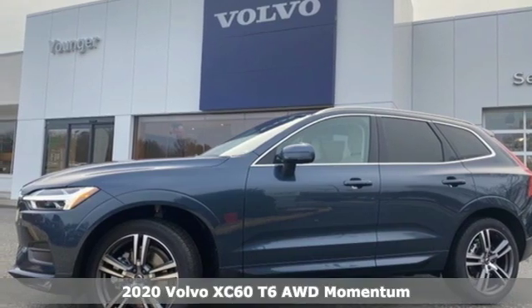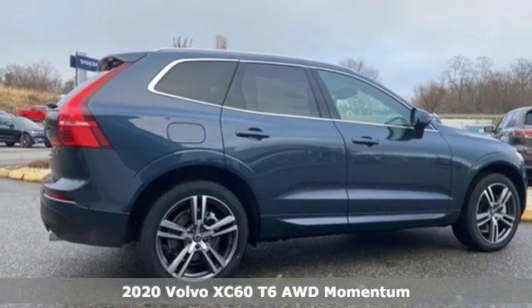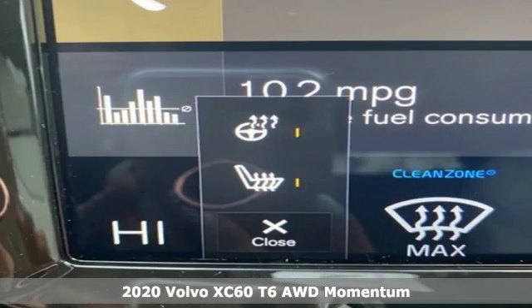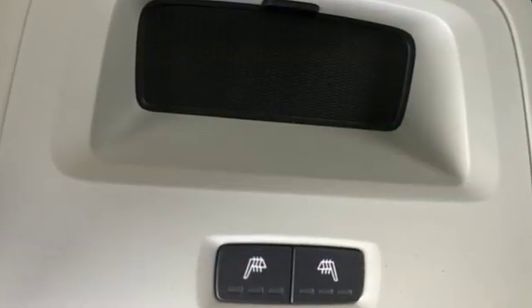Here's a new 2020 Volvo XC60. This XC60 is a smooth and simple taste of Scandinavia, loaded with the features that make life easier and safer. And with features like these, every drive's a pleasure.